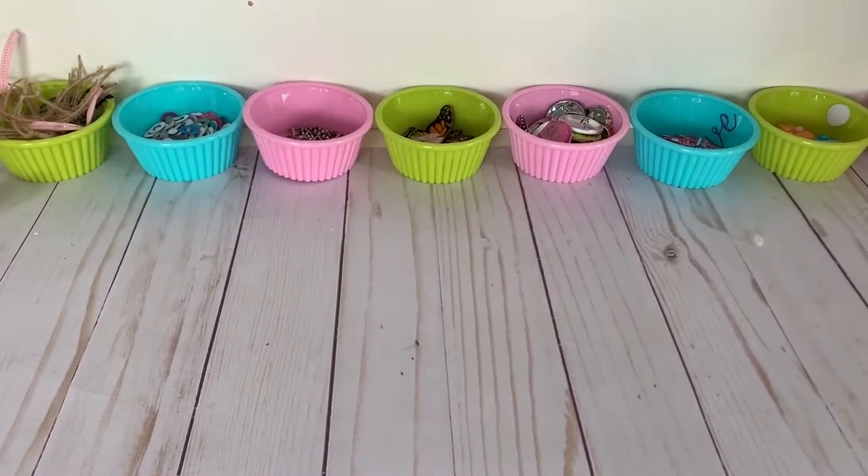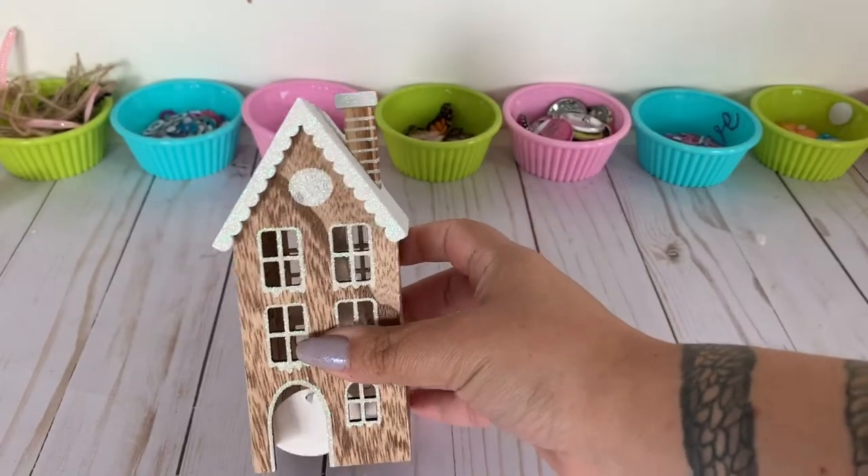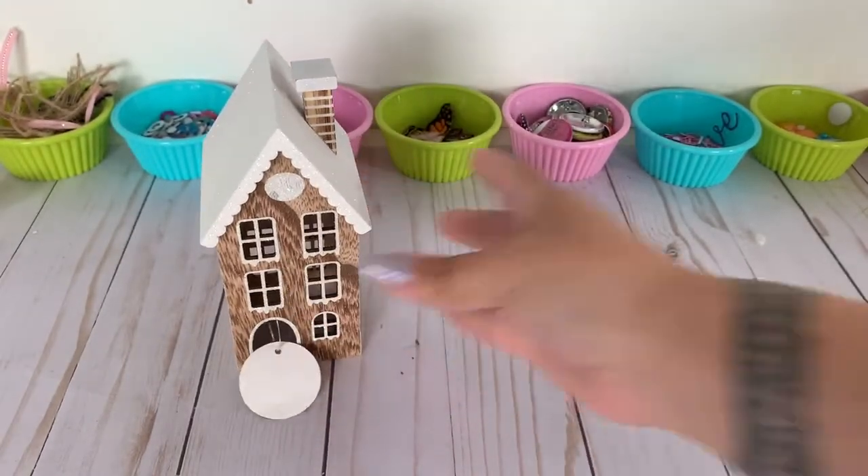Hello, welcome to Butterfly Dreams! This is Stephanie and today I am super duper excited to share with you a Target Dollar Spot haul. I was highly enabled by watching videos on YouTube, which is awful, but the great thing is I really went in there just looking for specific pieces. I usually make a list and that's how I go shopping.